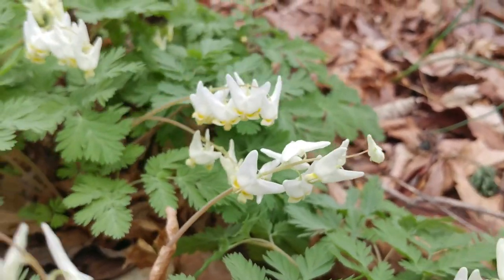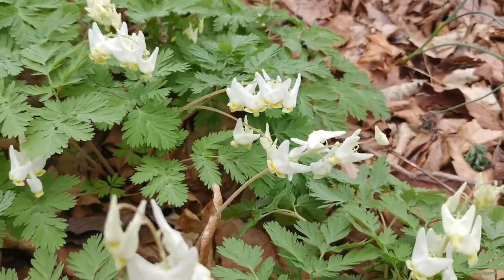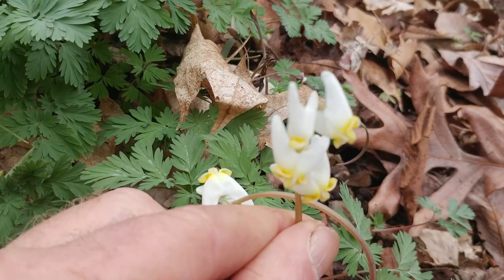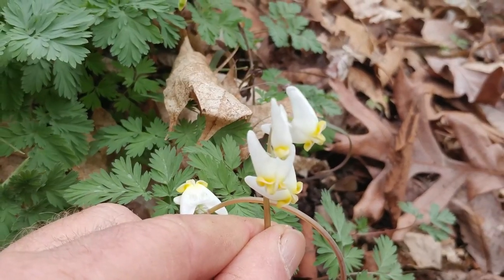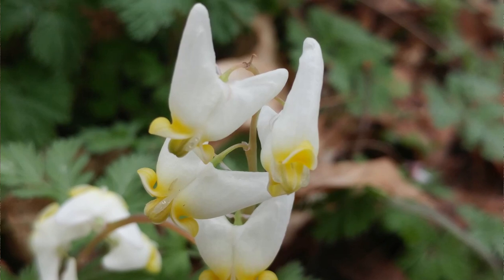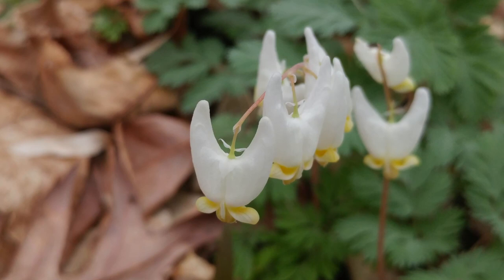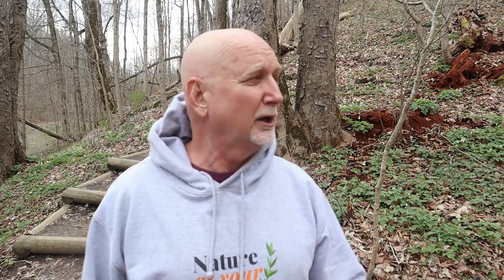Notice how this flower hangs essentially upside down with the opening straight down towards the ground, and it has these two spurs. Well, the nectaries are in the back of these spurs. This is a native plant — it grows in rich woodland soils where it stays very moist. Here in Wildwood Park I can find it on the northern side of the hill, but over on the other side it's much drier and there's no Dutchman's Breeches there at all.